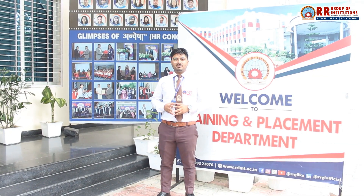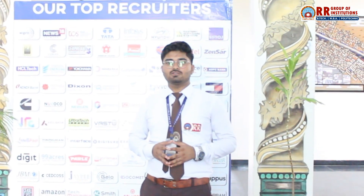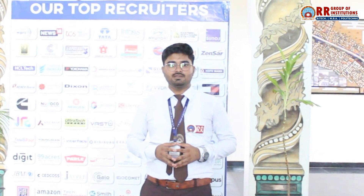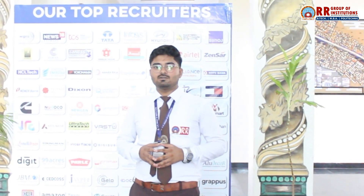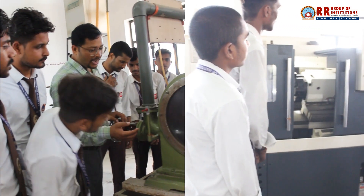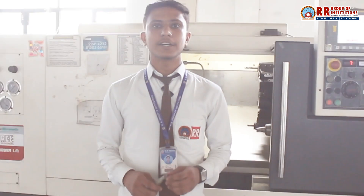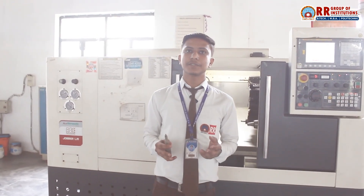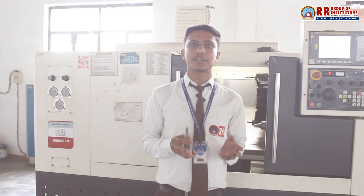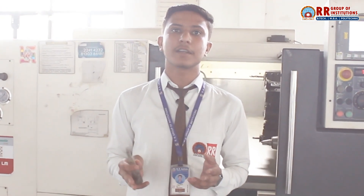The support from the faculty and the opportunities provided by the placement cell have been key to my growth. I have already secured a job offer from a top automotive company, and I owe a lot to the practical learning and industry connections I got here. The industry exposure we get here is really amazing — we had the chance to visit automotive industries, manufacturing units, and even renewable energy setups. This kind of exposure really helps in understanding how mechanical engineering works in the real world.